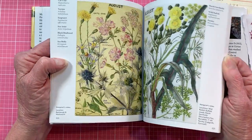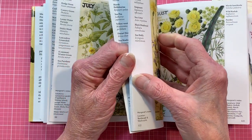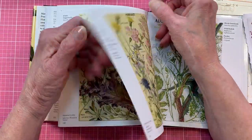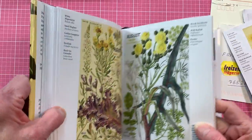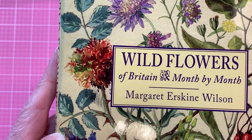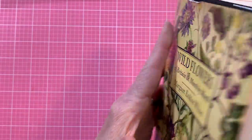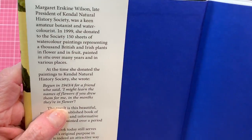I don't see any pink jumping out at me except maybe right there. Let's take this one — it's the closest to a true pink. I don't normally take my books apart like this, but I was going to hold this up and let you see the information. It is the Wildflowers of Britain Month by Month. I've had it for a little while.